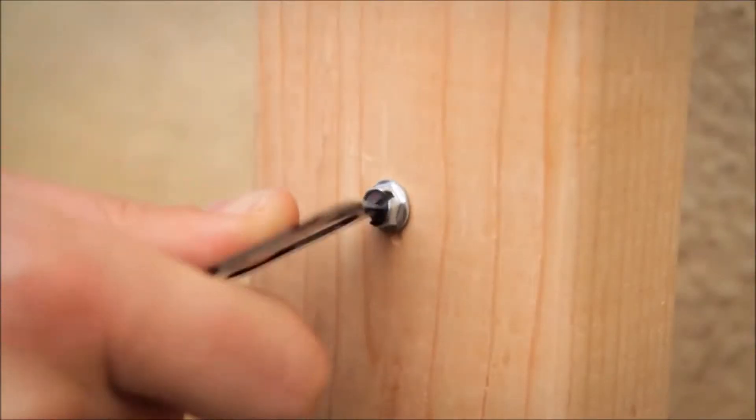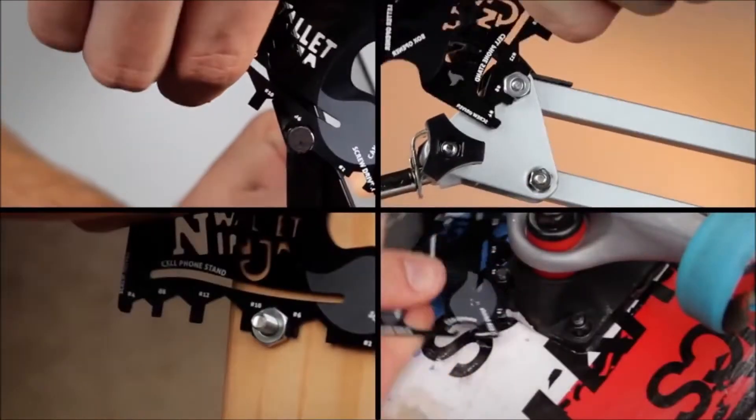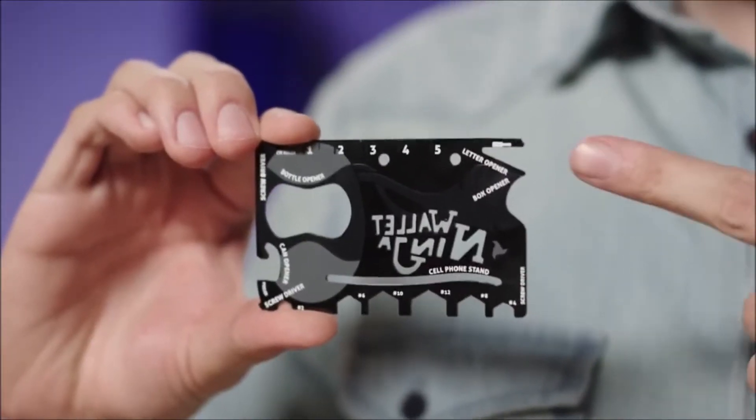You've got your Phillips, flathead, virtually any size household screw, including those teeny tiny ones for eyeglasses. Six-sized hex wrenches for a quick tighten, can opener for camping trips, bottle opener for barbecues, box opener, fruit peeler, letter opener. It has a centimeter ruler on one side — flip it over, you've got inches. Two whole inches. That's all you really need.